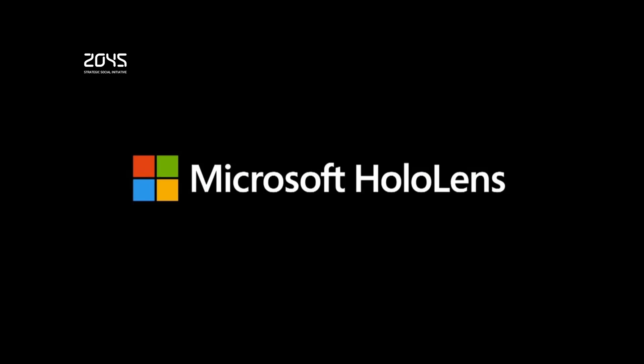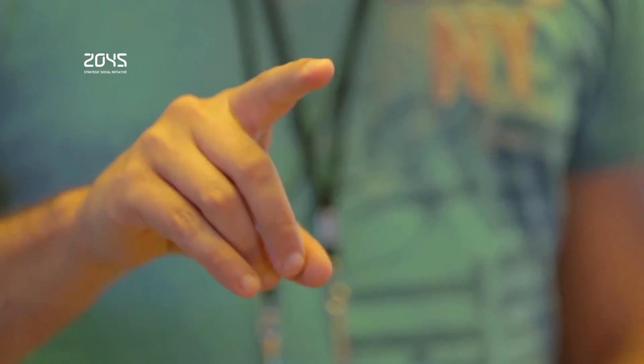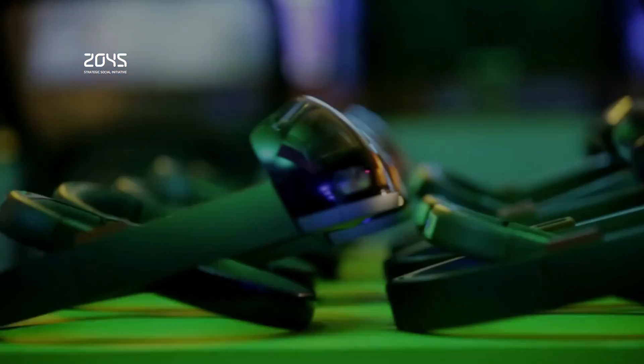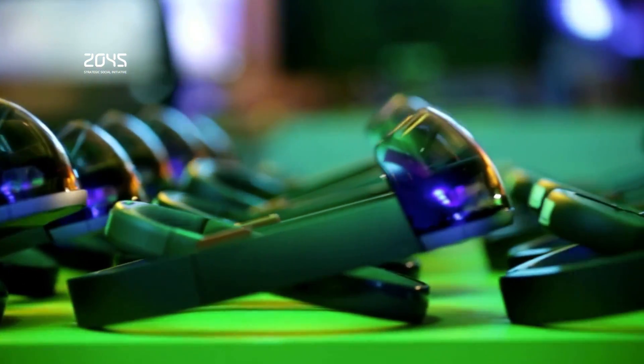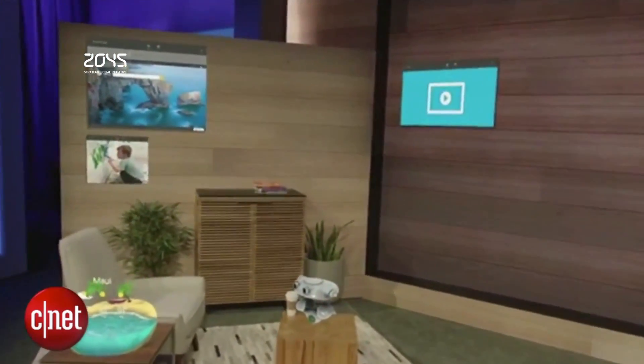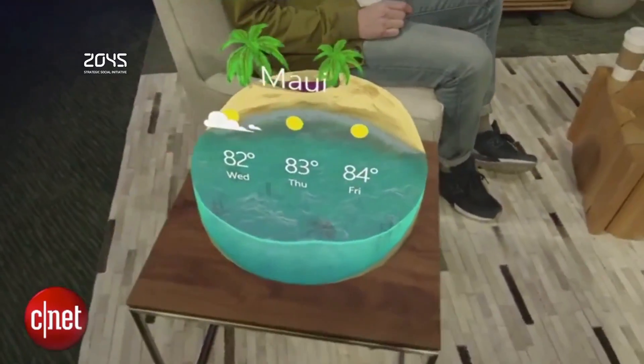The mixed reality of the HoloLens has the professional and practical potential to revolutionize education by bringing 3D content into the real world. While you can't actually touch a hologram, its virtual nature does have certain advantages not only for medicine, but also for architecture, engineering, and design.